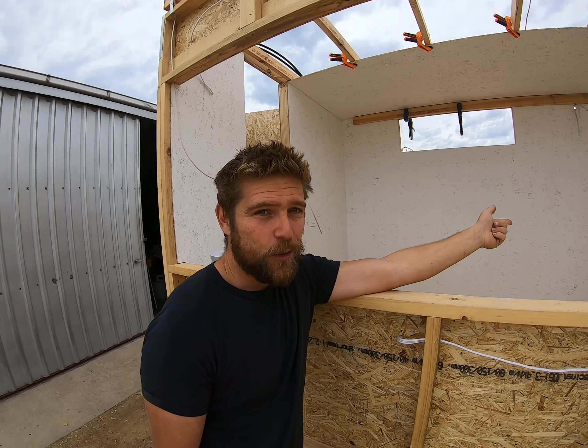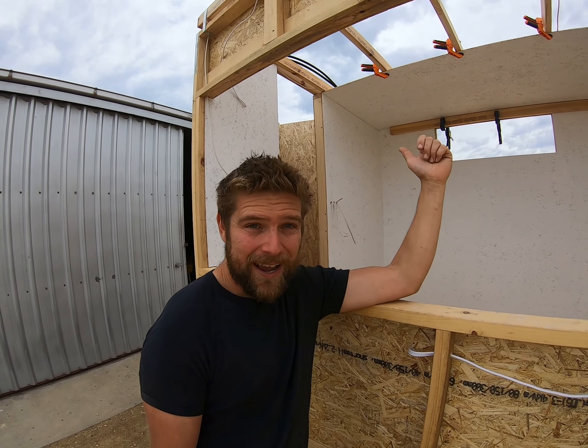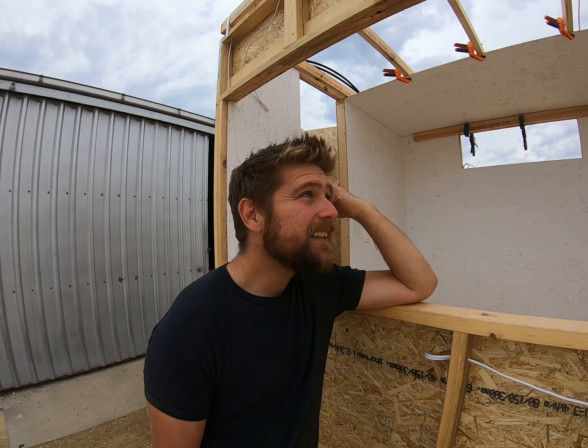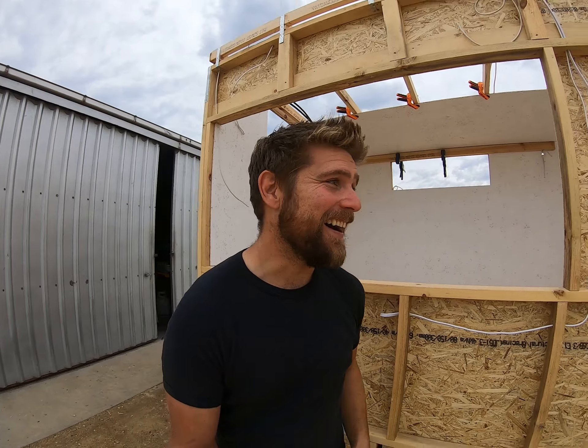Internally, I've got to make a bed, make a toilet, make a wardrobe, make a kitchen, do a waterproof shower — line the shower — and still do the LED lights. There is so much work left to do.